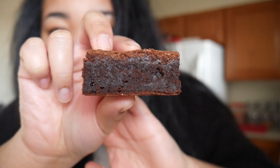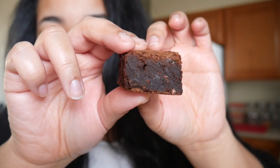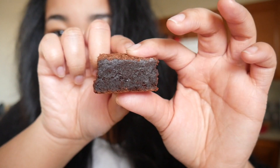Here's what the Tasty brownie looks like. Obviously there are no extra chocolate chips or anything in it, but it looks also very fudgy and delicious, and I'm so excited to try it!